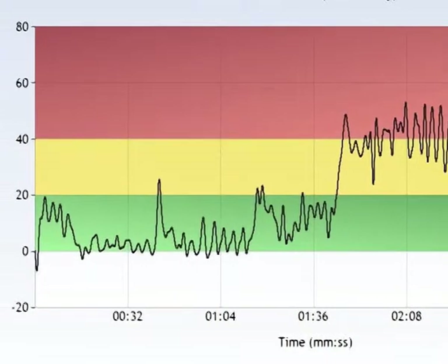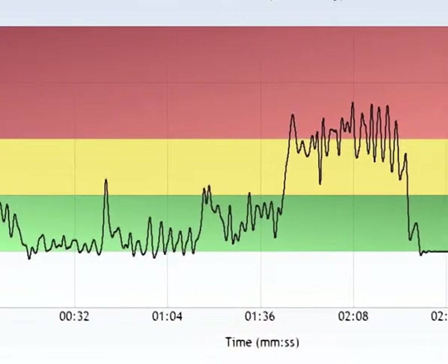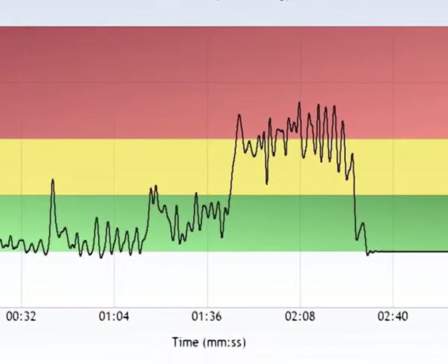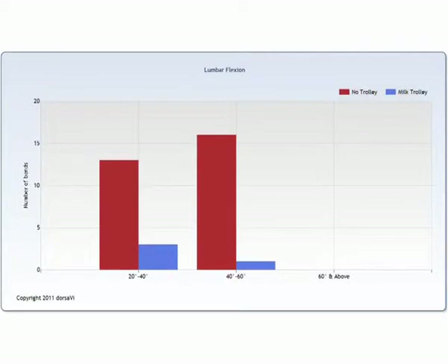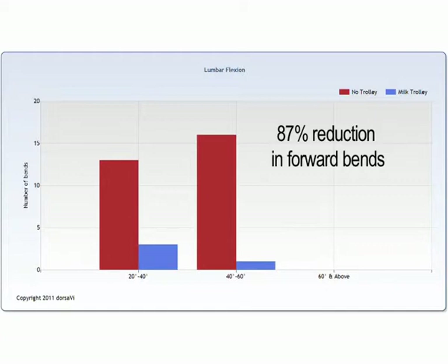However, using the self-supporting milk trolley, there were only four forward bends — flexion — of greater than 20 degrees over 2 minutes and 46 seconds duration. This represented an 87% reduction in forward bends greater than 20 degrees, 30 bends versus 4 bends, and a 21% reduction in time — 44 seconds less time to perform the same task.